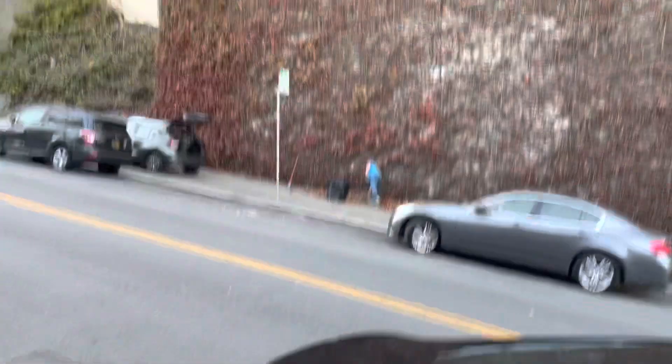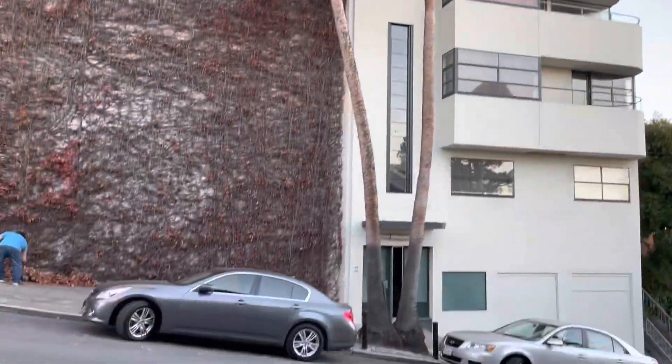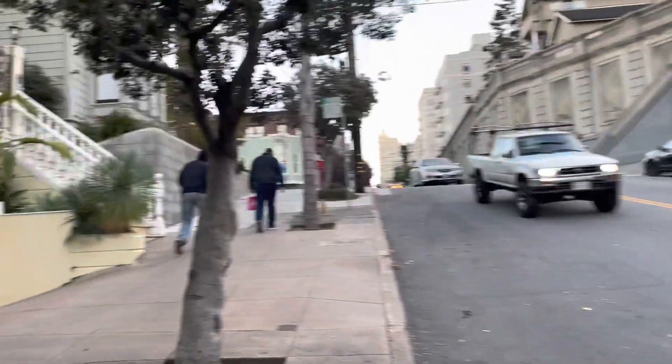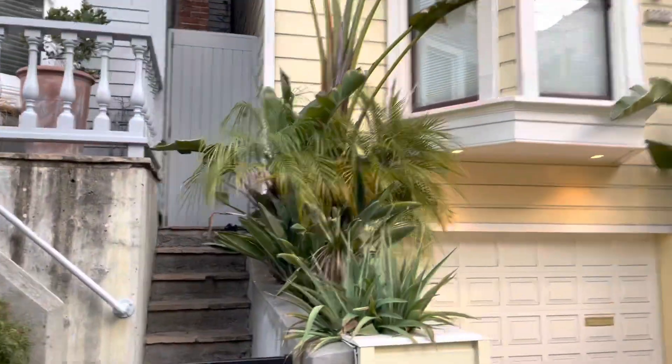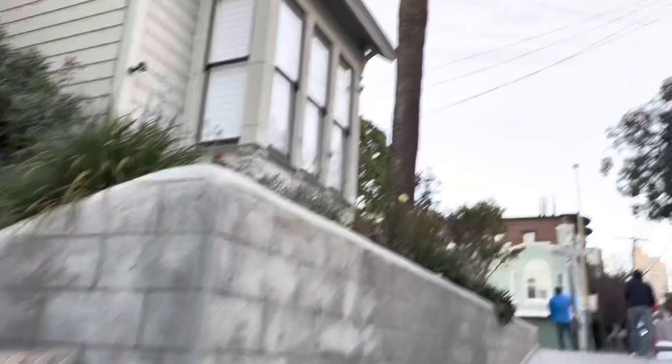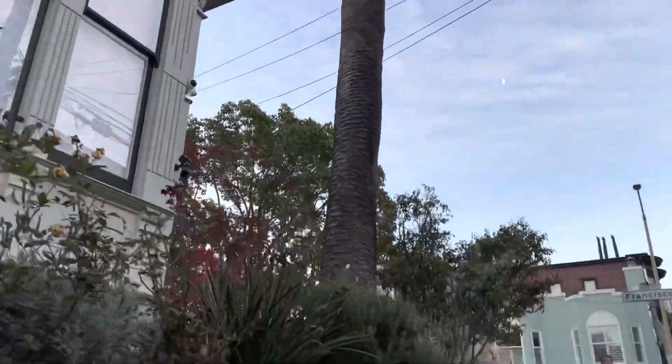That's a really nice house right there. We were just eating a late lunch with a beautiful Mexican fan palm. And we got looks like a Yucca Rostrata here, some birds of paradise, some Phoenix Reclinata in there. Pretty sure it's Yucca Rostrata. And a beautiful, giant Phoenix Canariensis right here — Canary Island date palm.